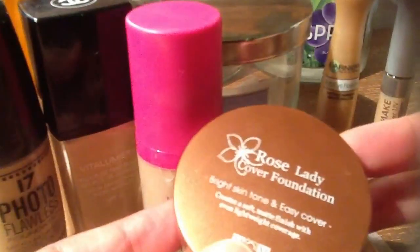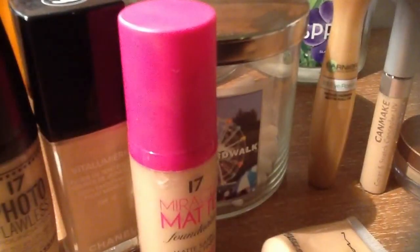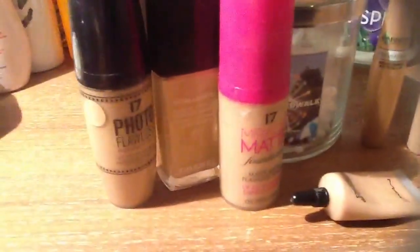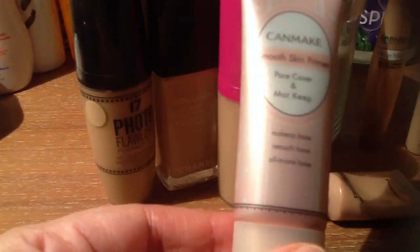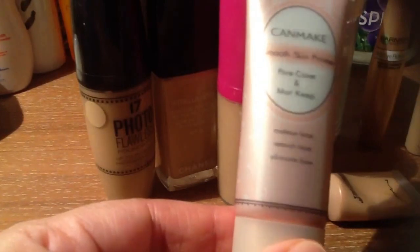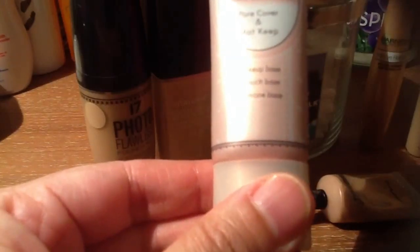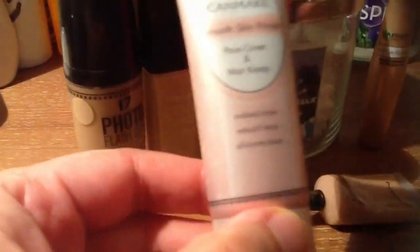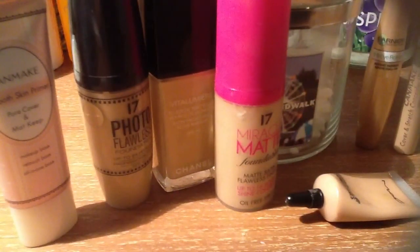This is just a local brand, it's called Rose Lady. It's supposed to be a cover foundation — they suggested I use this as a concealer as well, or a foundation. But I find it a little bit white for my skin tone. And this one is the Can Make Smooth Skin Primer — it's supposed to cover your pores, it's matte, and it can be a makeup base, retouch base, or all-in-one base. It's made in Japan. I just bought this today, so tomorrow I'll give it a try to see if it gives full coverage.